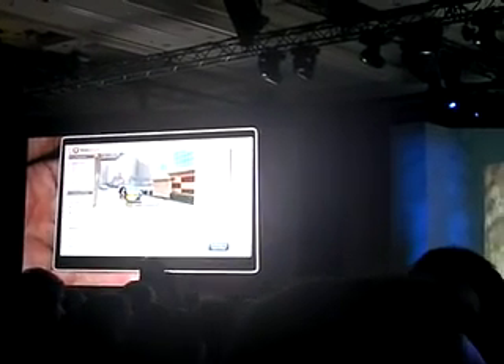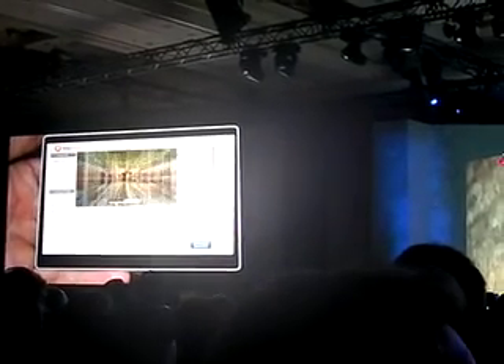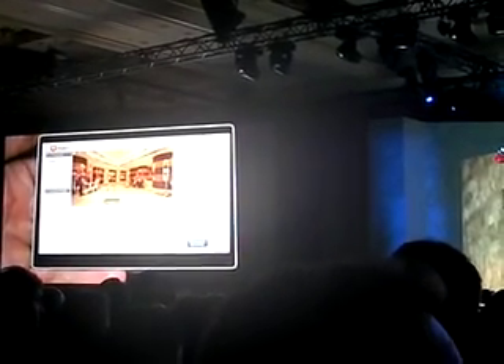What I have here is a web application called EveryScape. The best part about EveryScape is we're actually going to be taking a full-on walking tour of Beijing — full panoramic views, all at eye level.